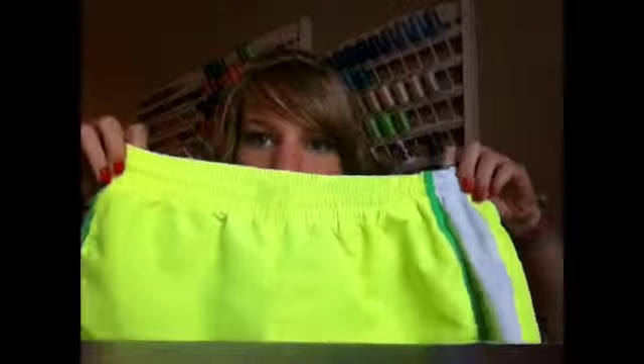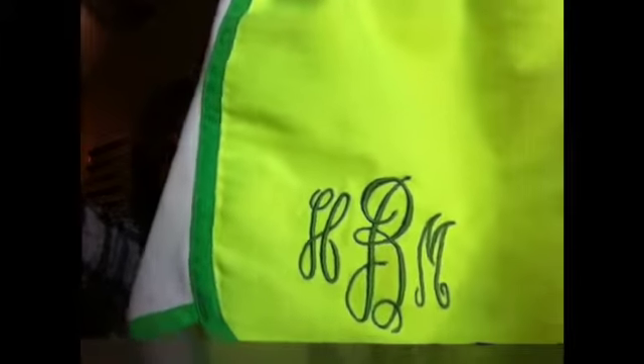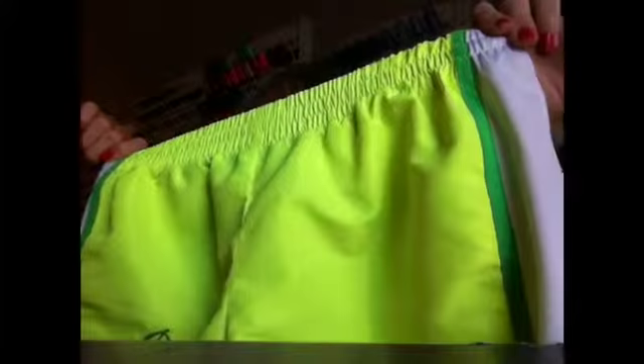Up next are these shorts. They're so bright and they're taking the light away from my face. But these shorts are monogrammed — my sister actually did them. Has my initials: Hannah Madison Bailey. And they're so comfortable, you guys. You should get some.